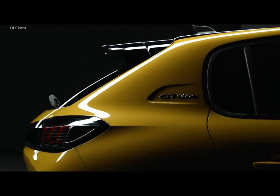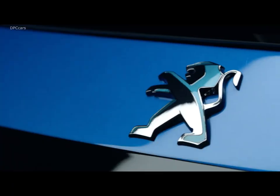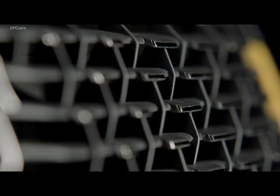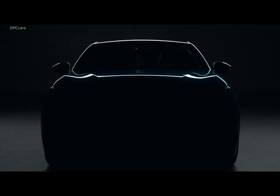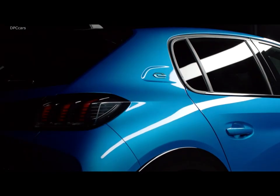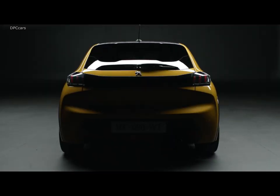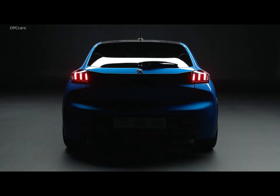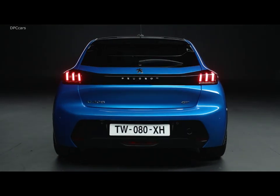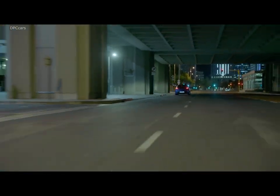Vast improvements have also been made inside, where the 2019 Peugeot 208 uses the company's fantastic i-Cockpit, making some of its rivals look ancient. Mounted up high, the digital instrument cluster is complemented by a touchscreen available in 5, 7, and 10-inch sizes. Most of the controls have been integrated into the infotainment system, so physical buttons and switches have been kept down to a minimum.